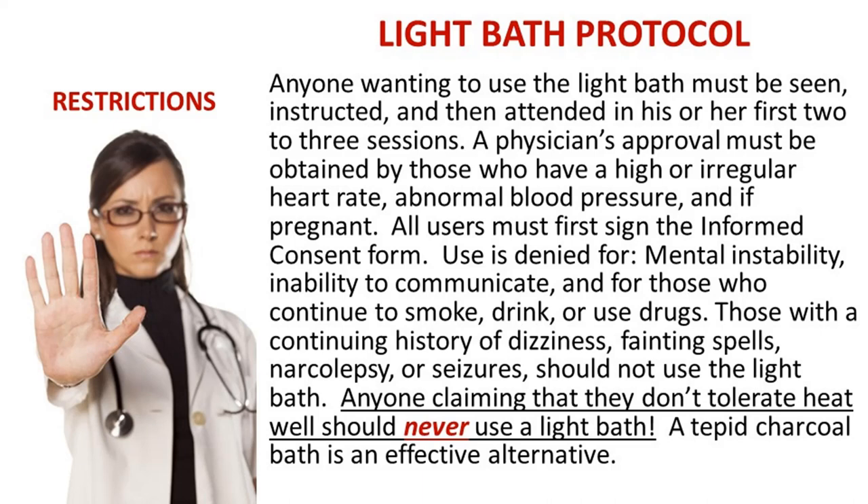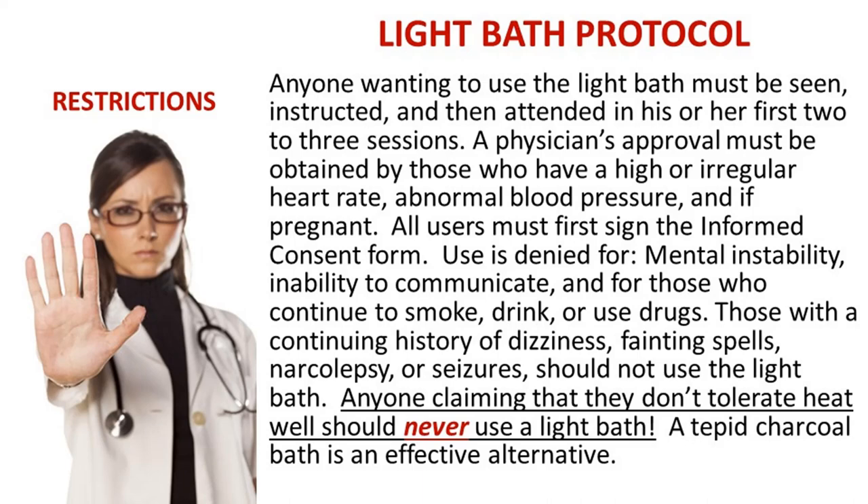Use is denied for mental instability because they cannot communicate what's happening to them, inability to communicate, and for those who continue to smoke, drink, or use drugs — they're not interested in health. Those with a continuing history of dizziness, fainting spells, narcolepsy, or seizures should not use the light bath. Anyone claiming they do not tolerate heat well should never use a light bath — a tepid charcoal bath is an effective alternative.